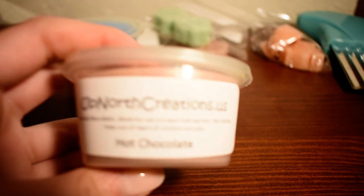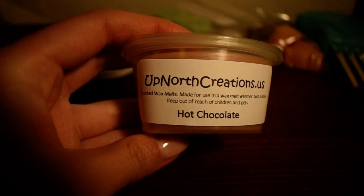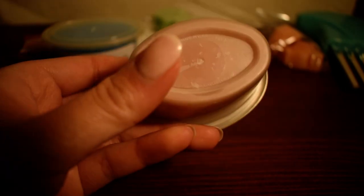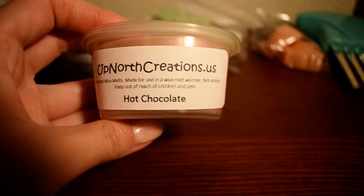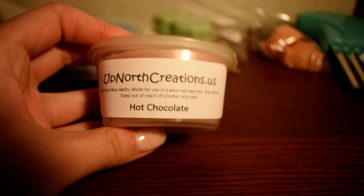The next scent shot I have here is Hot Chocolate. This one doesn't have scent notes on it, just a warning label — so I wonder if it's older or newer stock. But this scent is pretty self-explanatory. Oh, this smells exactly like hot chocolate mix, like if you just opened a bag of hot chocolate and sniffed it, this is exactly what it smells like. I can't wait to warm this.